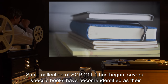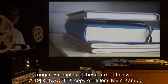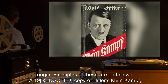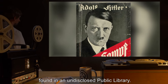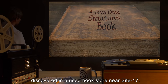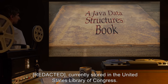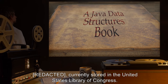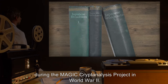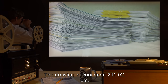Addendum 211-01: Since collection of SCP-211-1 has begun, several specific books have become identified as their origin. Examples are as follows: a 19[REDACTED] copy of Hitler's Mein Kampf, found in an undisclosed public library; a Java data structures book printed in 19[REDACTED], discovered in a used bookstore near Site-17; currently stored in the United States Library of Congress; three printouts of Japanese broadcasts decoded during the MAGIC cryptanalysis project in World War II; the drawing in Document 211-02; et cetera.